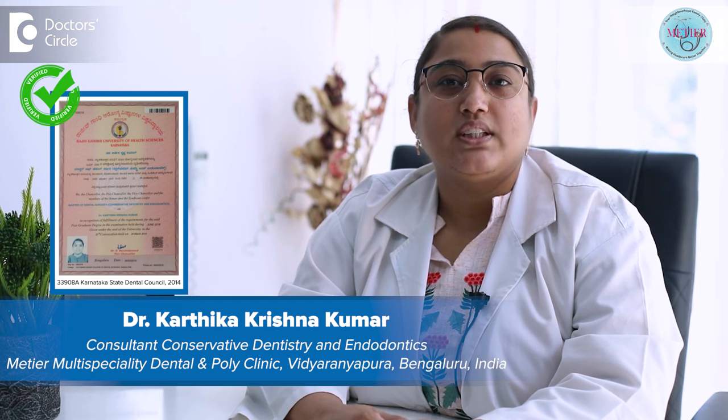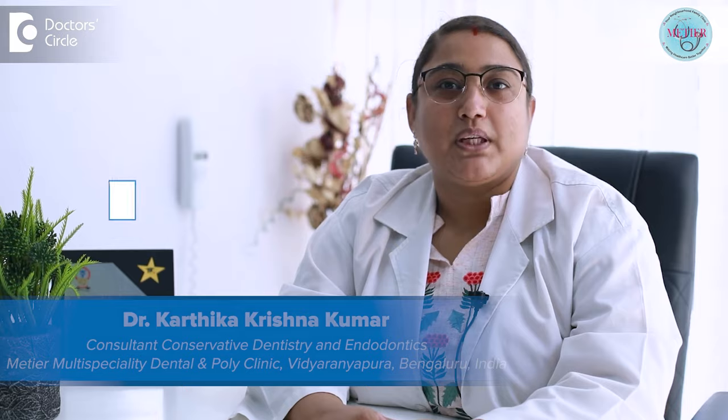Hi everyone, I am Dr. Kartika Krishnakumar, consultant endodontist and director at Meteo Multispecialty Dental and Polyclinic, located at Vidyanipura, Bangalore.